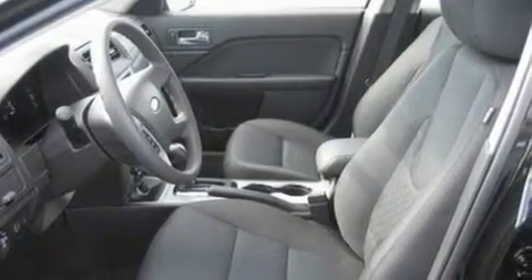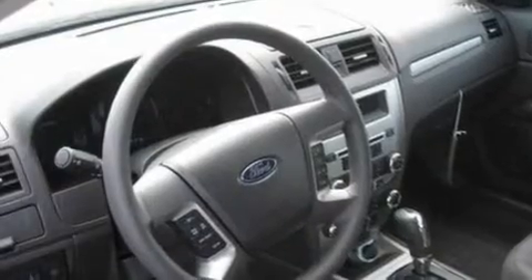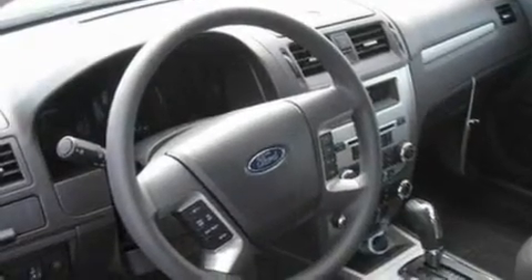Its top features include a power driver's seat, cruise control, an auto-dimming rear-view mirror, a six-speaker audio system, a double wishbone independent front suspension, performance tires, 17-inch wheels, traction control and stability control systems, a keyless entry system, and an anti-theft protection system.